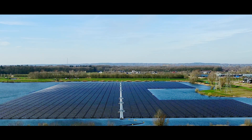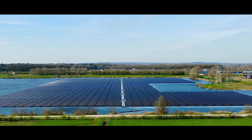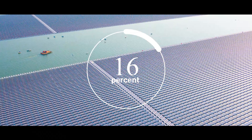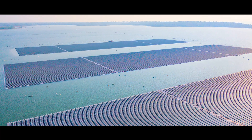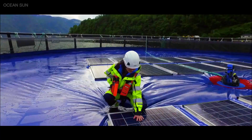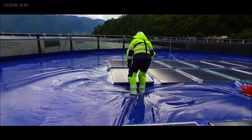To free up space on land, companies have been looking to create solar farms on lakes and on ocean waters. Floating solar farms are up to 16% more efficient than land ones because the water helps keep the solar panels cool, improving their efficiency and extending their life. However, they are much more expensive to install and can have a higher risk of being damaged because of rough waters.